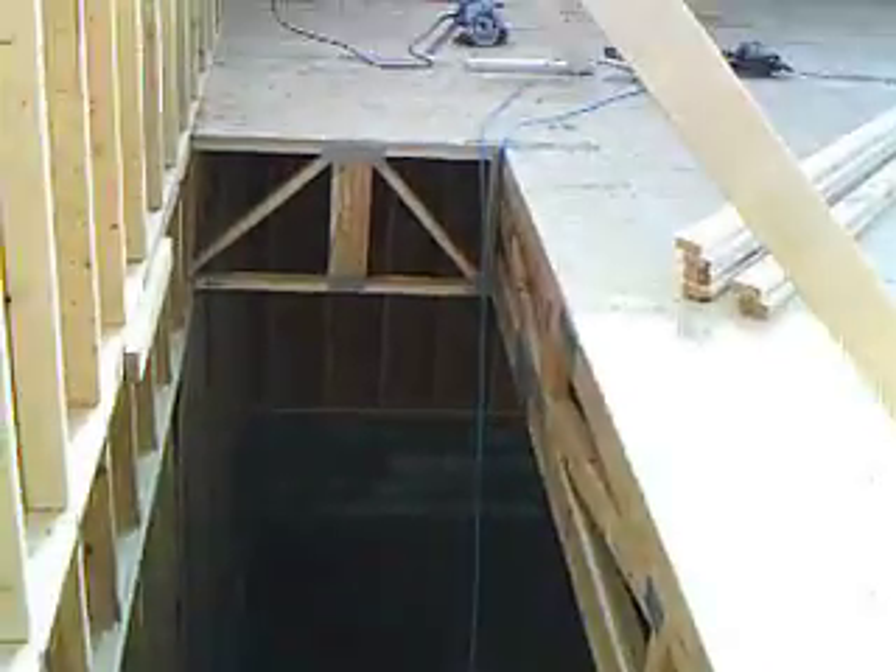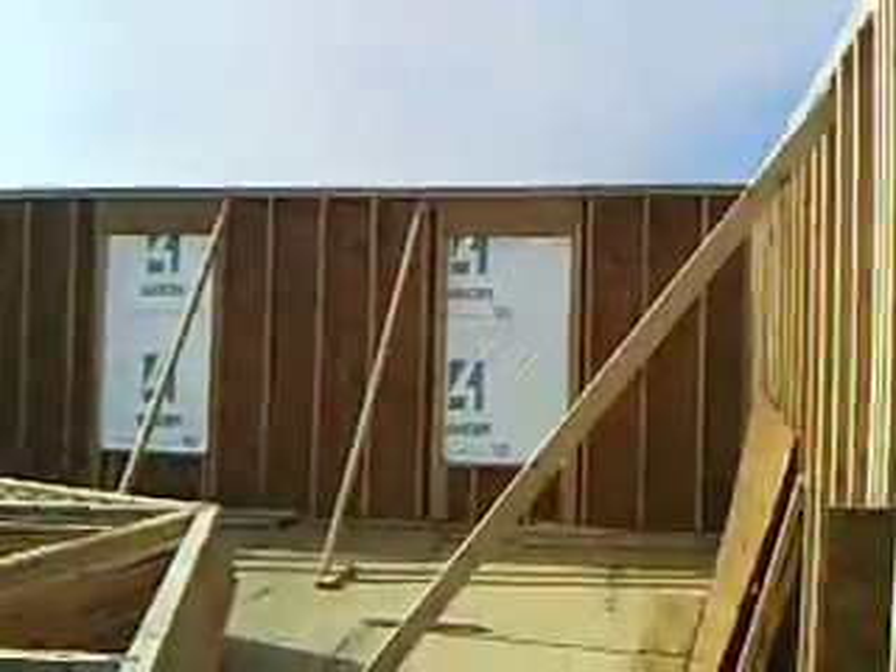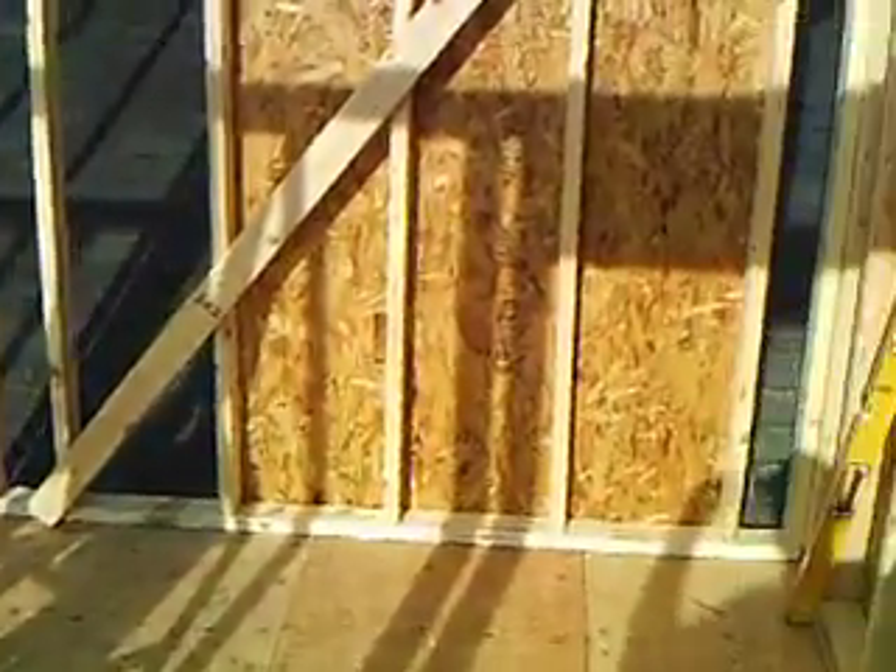Stairway going down. We are going to need a little bit of sheeting then. That's where our bathroom is going to go. That's the top of our breezeway.